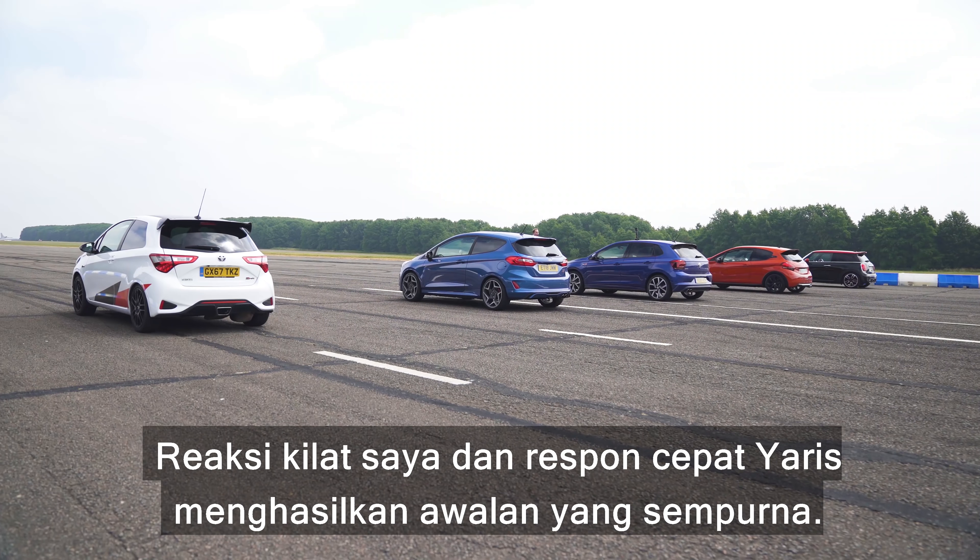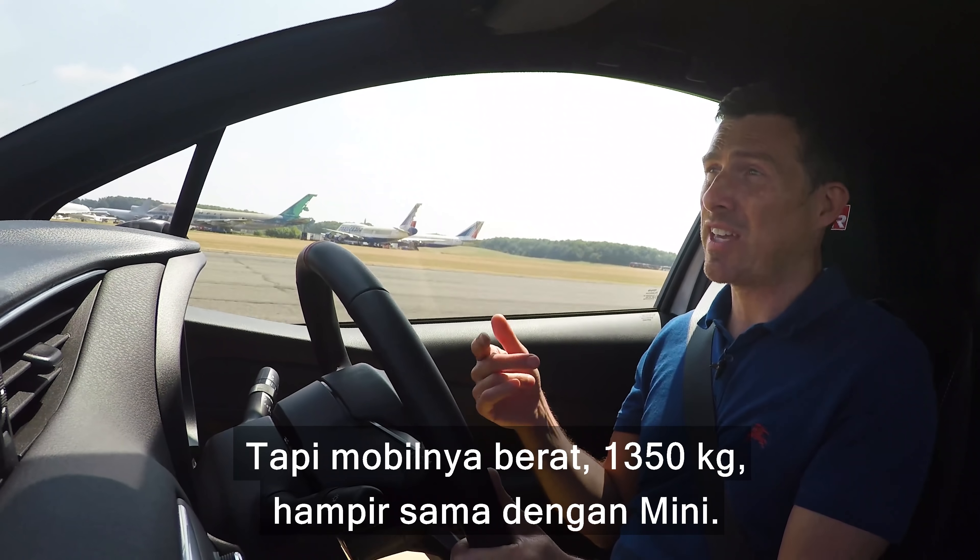So this car has the least torque, but it's also the lightest, and it just picked up beautifully. The Mini was gone though — most powerful. The Polo beat the Fiesta, whereas it didn't in the drag race. Part of the reason is that the Polo with its launch control mode has traction control off so it spins up the wheels, and without launch mode it just bogs down. So it's not great at launching but it's got plenty of torque — 320 newton meters. But it is heavy, at 1,350 kilos, about the same weight as the Mini.